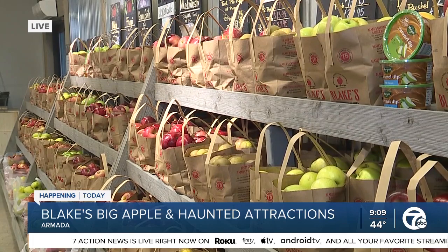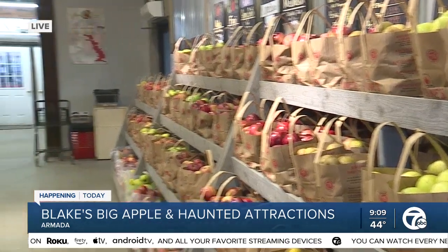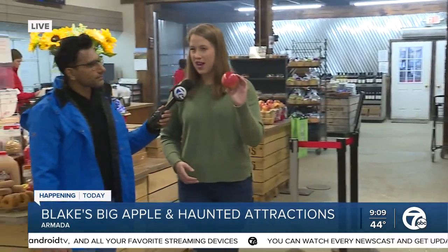Which one is the Honeycrisp? This is the Honeycrisp here — great for snacking, it's crispy, juicy, and sweet. This is kind of the prize winner, the most popular here, but of course it just depends on your taste. Many of our guests like all the other varieties as well, or a mix.